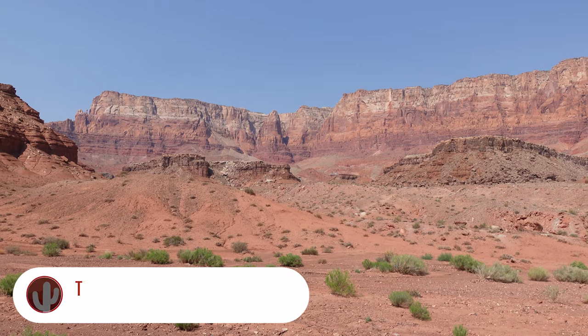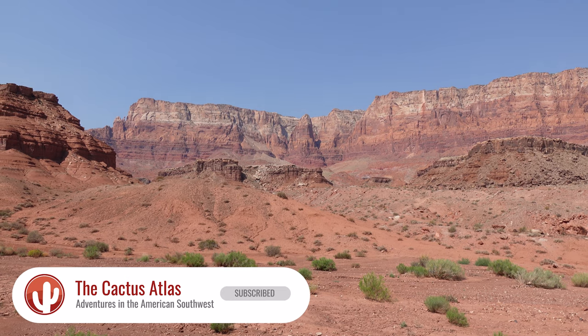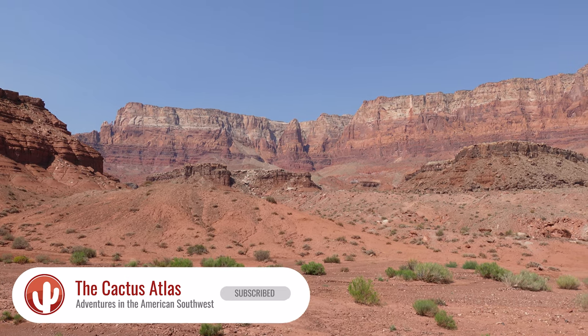Hey everybody. Welcome to the almost world-famous Cactus Atlas. I'm Glenn and we're here in the middle of an Arizona desert — a hot, barren landscape — and I'm here to seek out water.